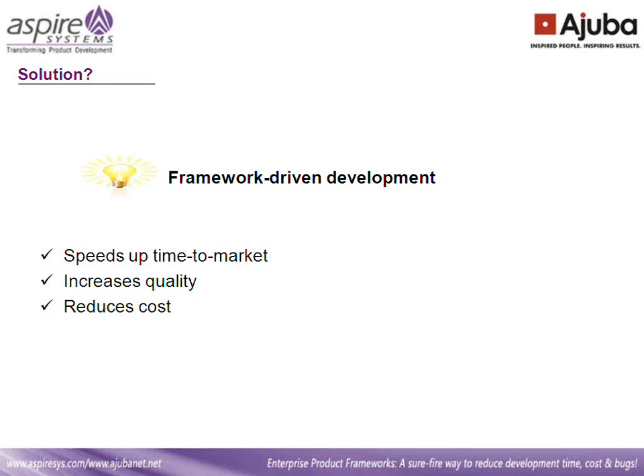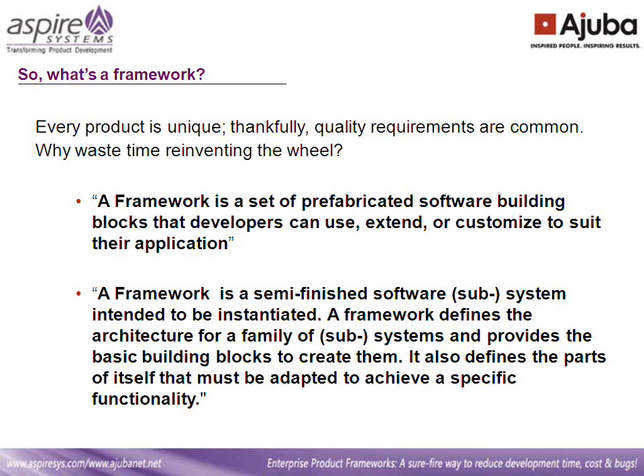Let's look at what a framework actually means. We need to bear in mind that products are unique, but the quality requirements are almost common across all products. To put it in simpler words, if I build a component that enables maintainability for one product, the same component can be reused for another product as well with little customization. This is the base for any framework. A framework is a set of pre-built building blocks that developers can use, extend, or customize for their application — a set of pre-built components that does the heavy lifting of taking care of all cross-cutting concerns and allows developers to concentrate on their business or domain-related problems.